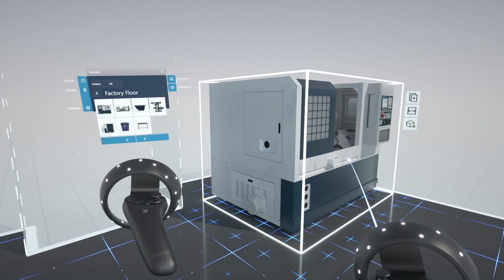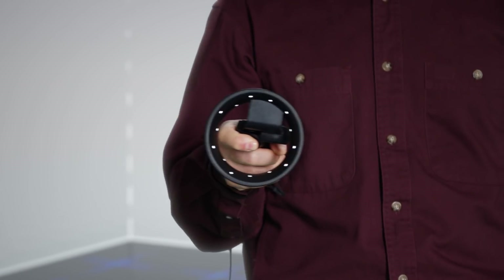Visualize your layout in 3D, try new ideas, and iterate quickly.